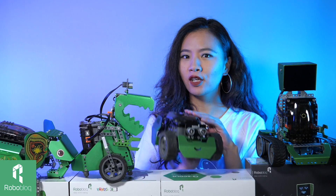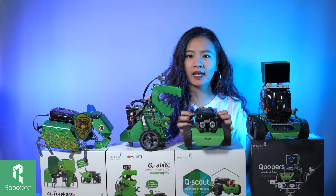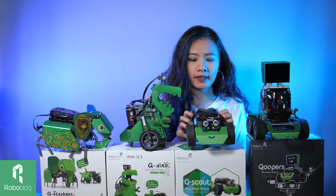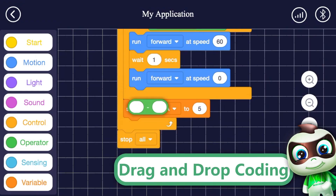Q-Scout is an entry level robotic kit designed for kids ages 6 to 10. With this entry level robotic kit, it's very easy for children to get the basic idea of robotics, coding and also DIY.